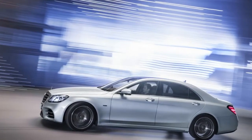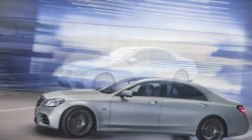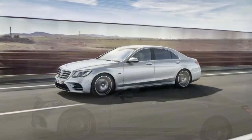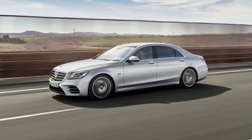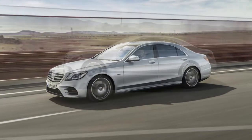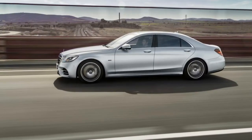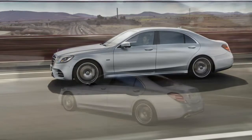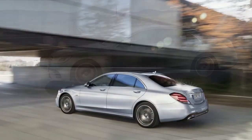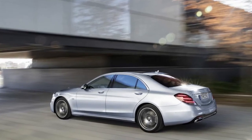Customers in the United States looking to combine luxury and efficiency in a single vehicle will have a new option in mid-2019 when Mercedes-Benz adds the plug-in hybrid S560 to the brand's lineup in the country. According to the automaker, it will carry an estimated all-electric range of 25 miles (40 kilometers) in the EPA test.